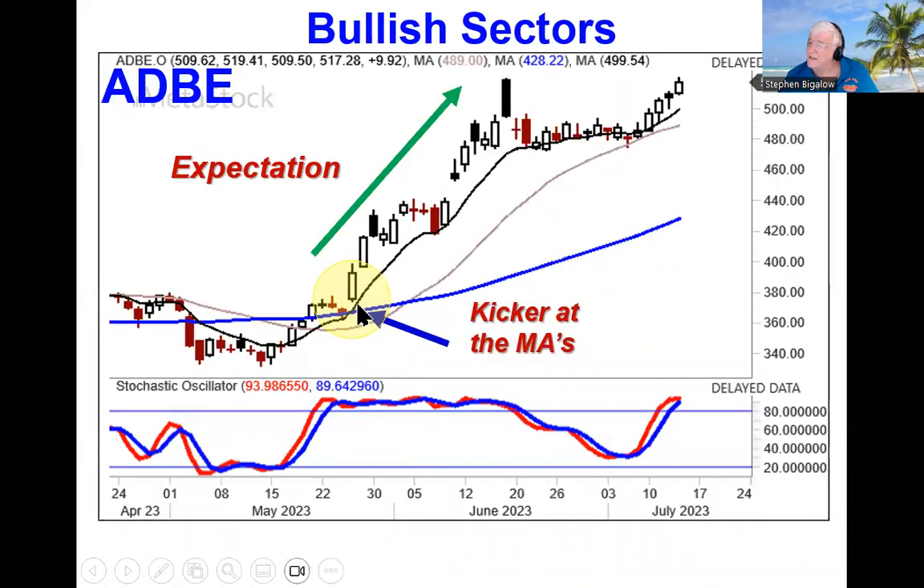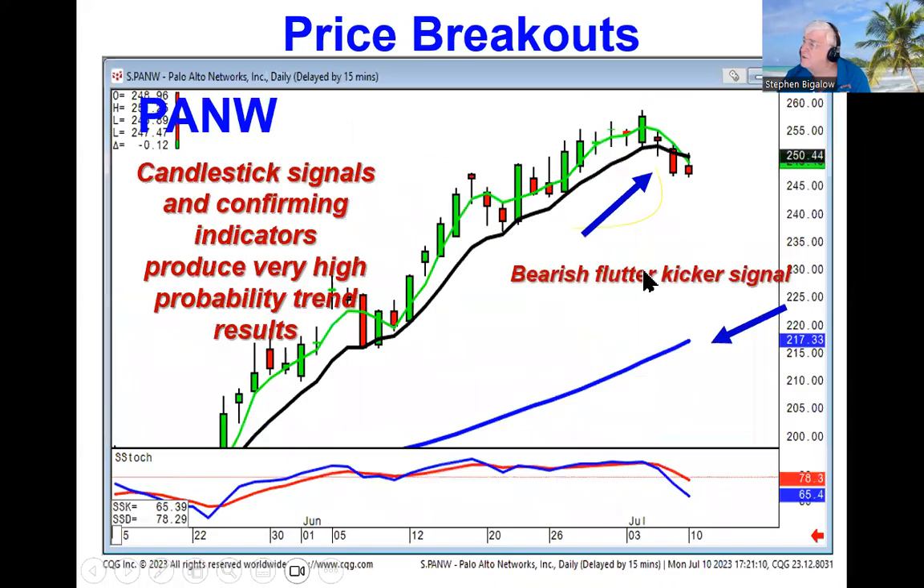When you see this type of thing, this is the expectation. This just puts two plus two together and gives you high probability trade results. The same scenario works on the opposite side.